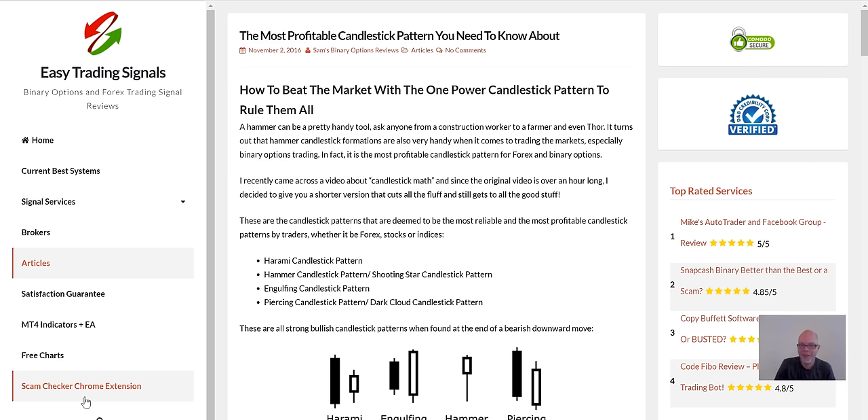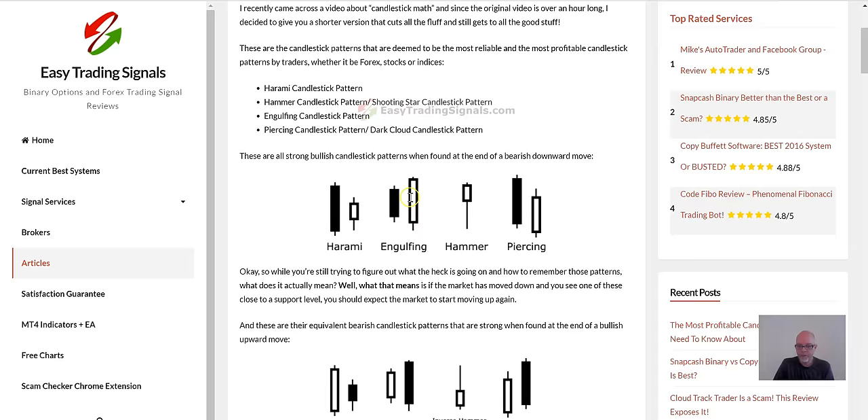Hi there, Sam here from EasyTradingSignals.com. I posted an article about the most profitable candlestick pattern and got some questions about it. I realized I didn't do any sort of video walkthrough, so that's what I'm going to do. If you haven't read the article yet, it's on our website EasyTradingSignals.com.